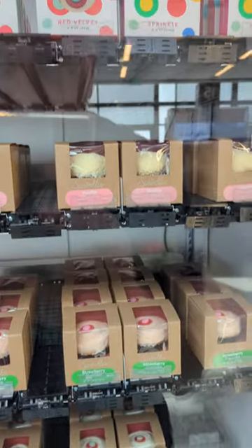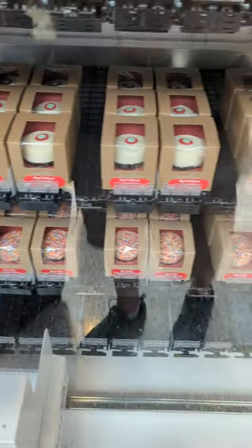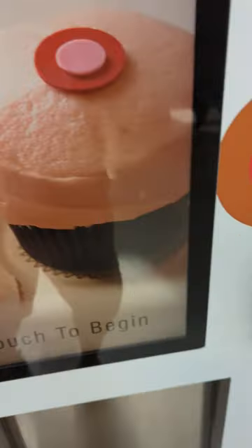I see banana cupcakes, strawberry cupcakes, vanilla, red velvet, dark chocolate, black and white — all kinds of good stuff. Look at those sprinkle cupcakes down there. So many good choices. And they run Nyack's credit card readers, so you know they do well.